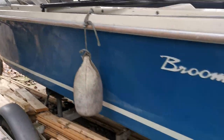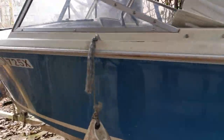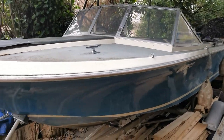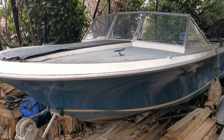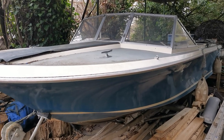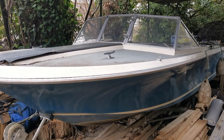There she is - little Broom speedboat, new on the market today. We are advertising her as a project purely because the engine doesn't run, but it's a lovely little boat and could be made into something quite special. If you want to see more information please take a look at BoatshedNorfolk.com where we've got lots of photos. Thank you very much for watching.